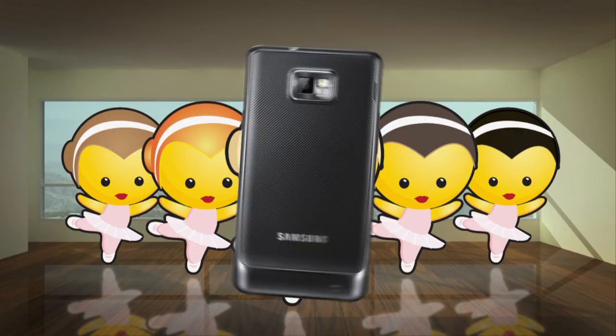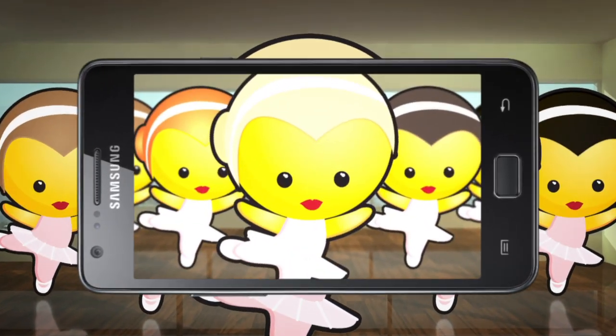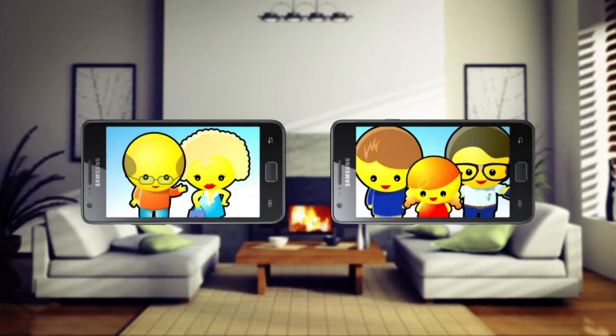An 8 megapixel camera with full HD recording makes every moment a potential masterpiece. Self portraits and video calling are a snap with a 2 megapixel front facing camera.